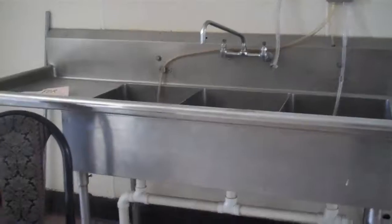There's a freezer, three-compartment sink, one of the grease traps, the rear access, and storage.